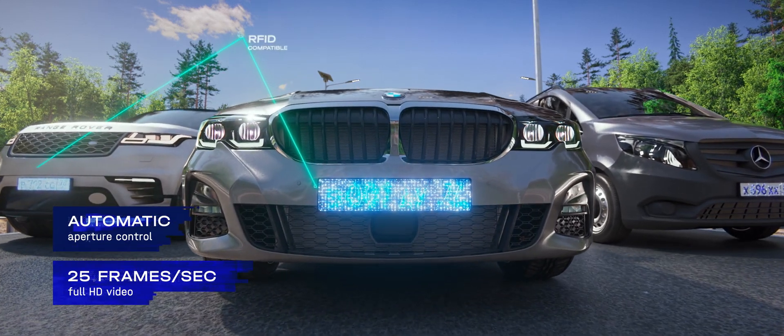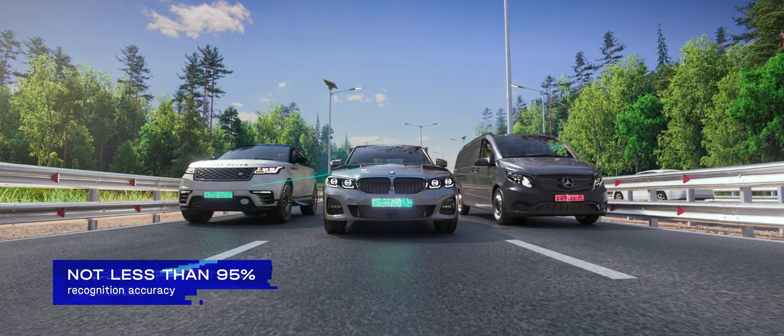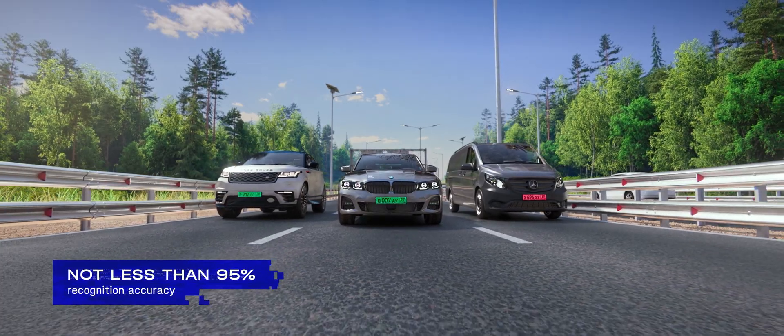Vehicle data can also be collected using RFID tags. By the data on vehicle license plates, violators can be identified.